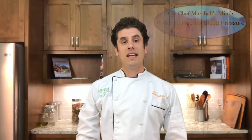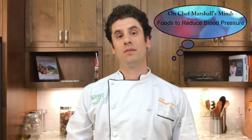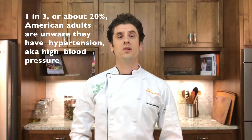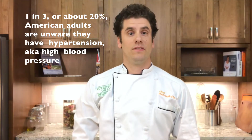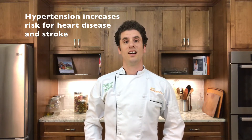Hi, Chef Marshall O'Brien here. May is National High Blood Pressure Education Month. If you have high blood pressure, you are not alone. About one in three American adults has hypertension. Unfortunately, about 20% of those who have high blood pressure don't even know they have it. Knowing your blood pressure and working to keep it within the normal range are key things you can do for your long-term health, since hypertension increases the risk for serious health issues such as heart disease and stroke.